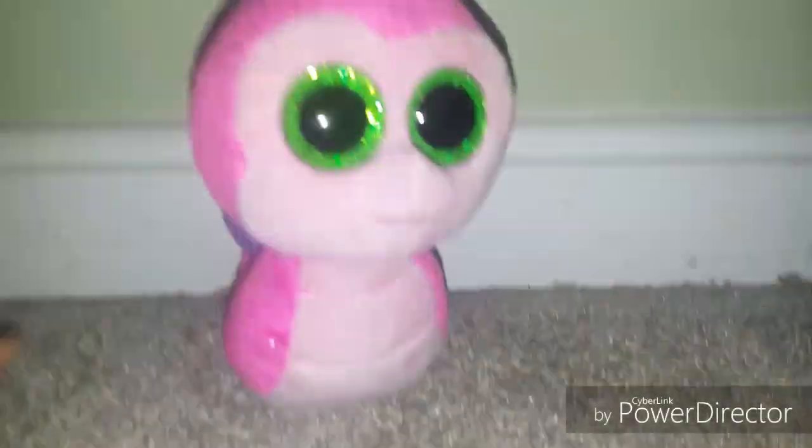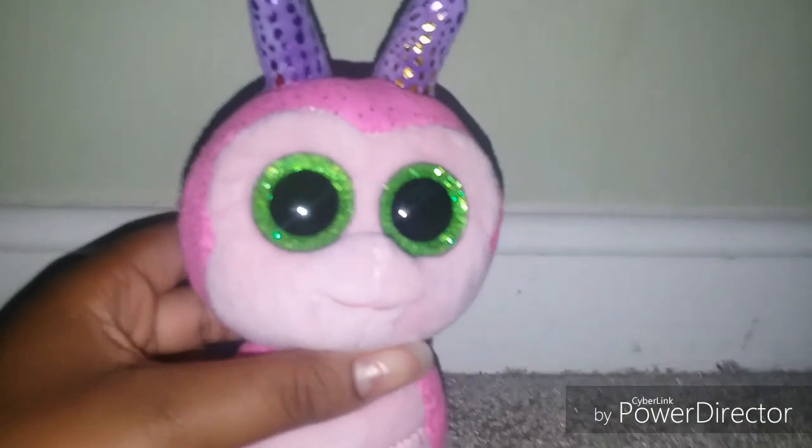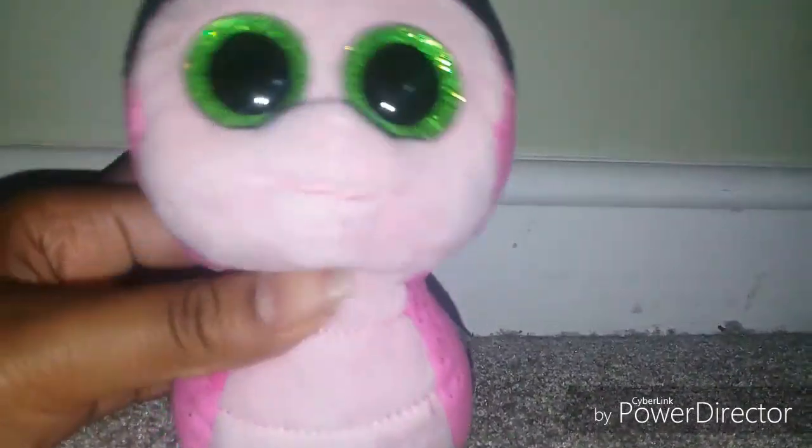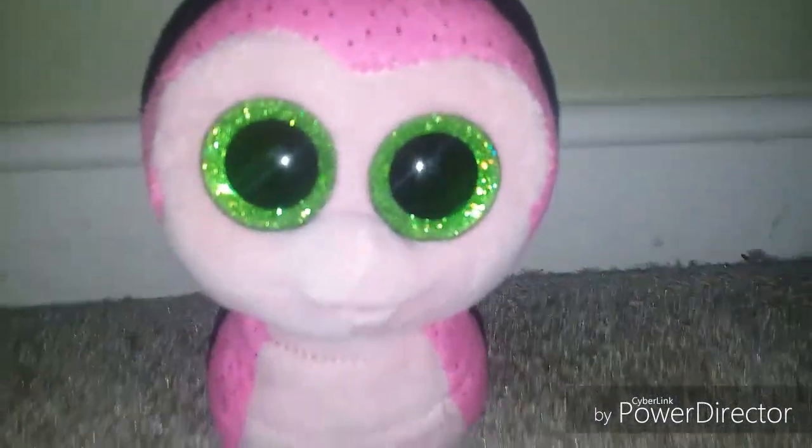Here is Scooter, and I've been looking for her everywhere. When she was brand new I didn't really like her, but once she started to get retired I started to like her, and now I'm so happy that I got her in my collection.